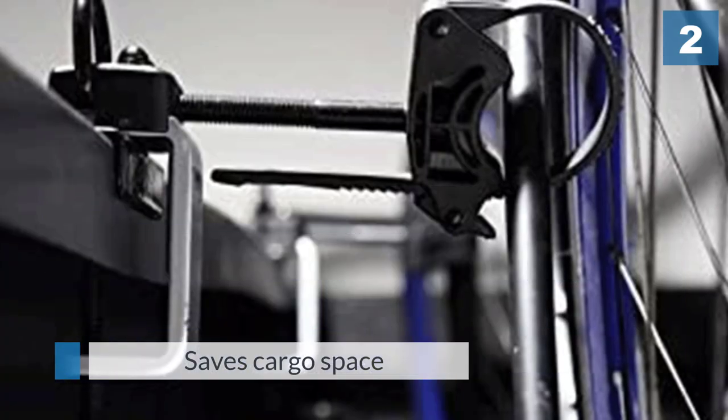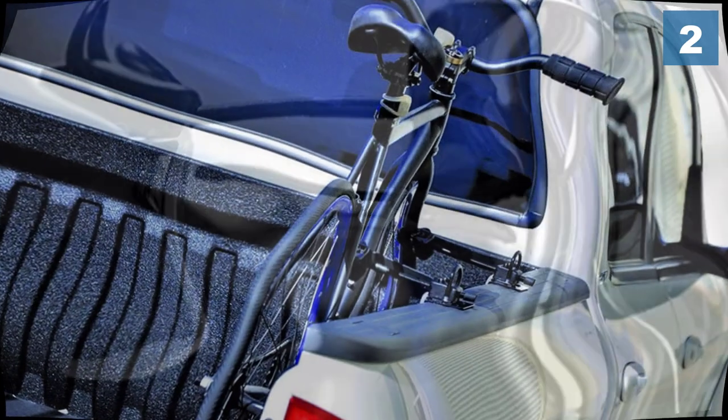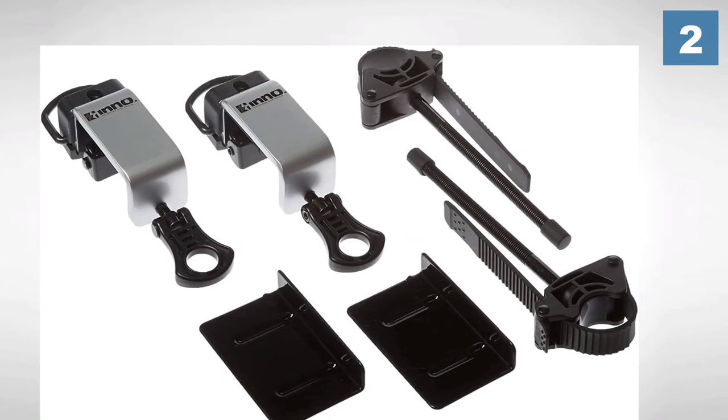You simply attach the hardware over the side rails and then attach the bikes to it. Out of the box, you get ratcheting holders and two D-ring clamps for the railing.